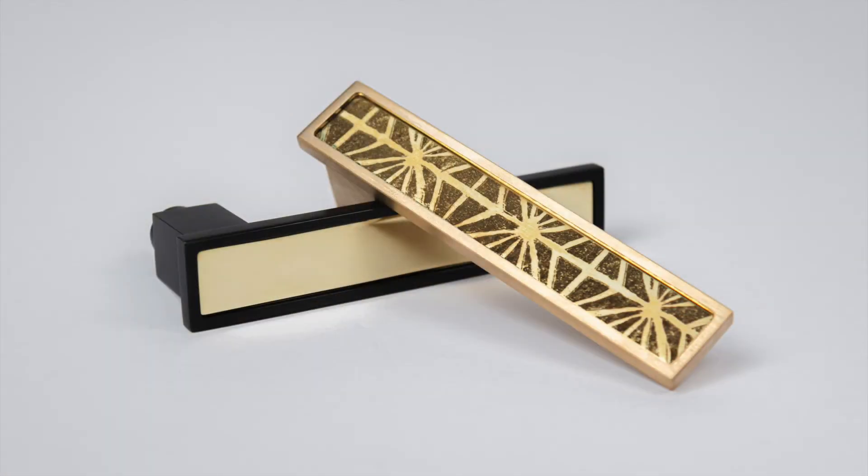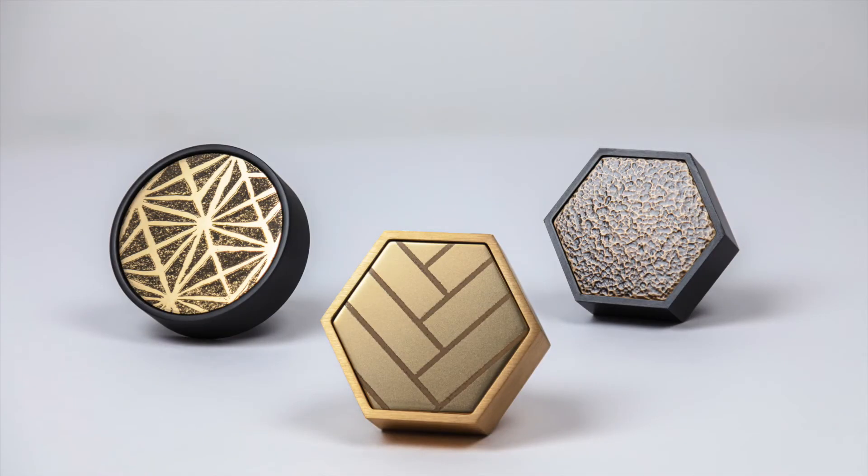Aurora — a variety of knobs and levers that feature textured faces inspired by Felicia's textiles and wall covering collections.